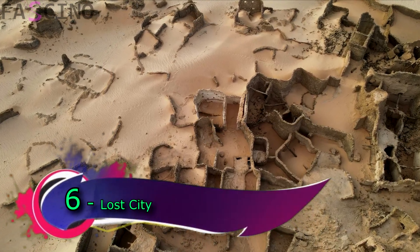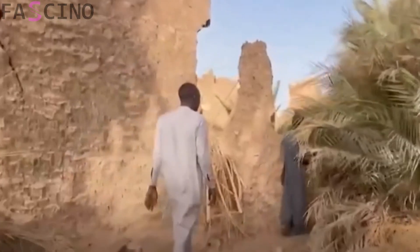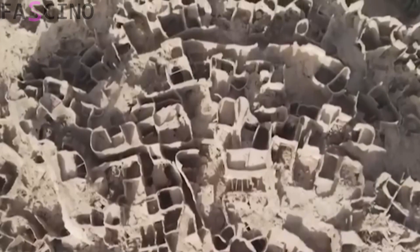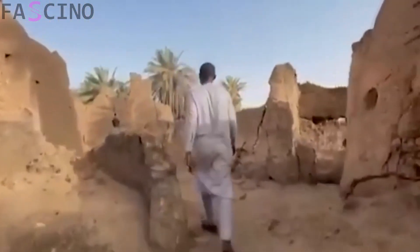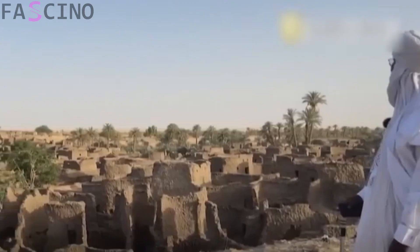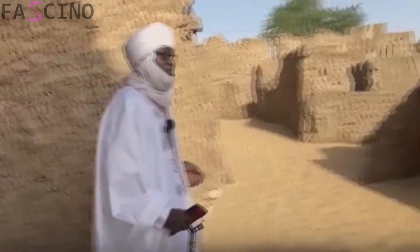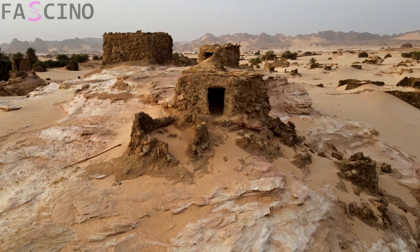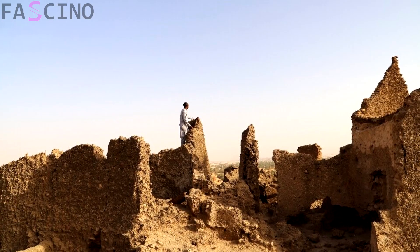Lost cities in the Sahara Desert are fascinating archaeological sites that reveal traces of civilizations buried deep in history. The most famous of these belong to an ancient Berber civilization known as the Garamantes, located in southwestern Libya. The Garamantean cities flourished during a time when the Sahara had not yet become a desert, and they made significant advancements in agriculture, trade, and water engineering. By constructing complex underground water channels known as foggaras, the Garamantes made it possible to cultivate crops in the heart of the desert. Satellite imagery and archaeological research continue to uncover traces of other lost cities, proving the Sahara was once a vibrant crossroads of civilizations.